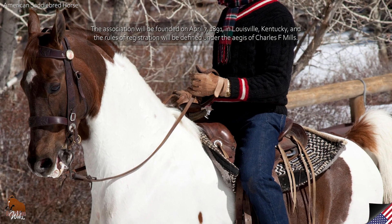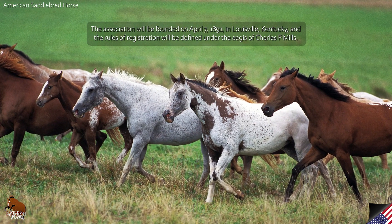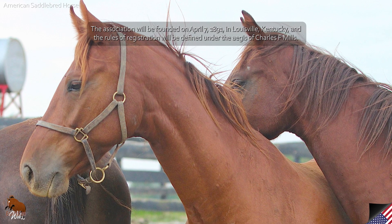The association was founded on April 7, 1891, in Louisville, Kentucky, and the rules of registration were defined under the aegis of Charles F. Mills.